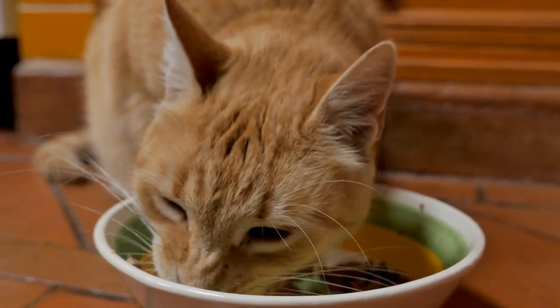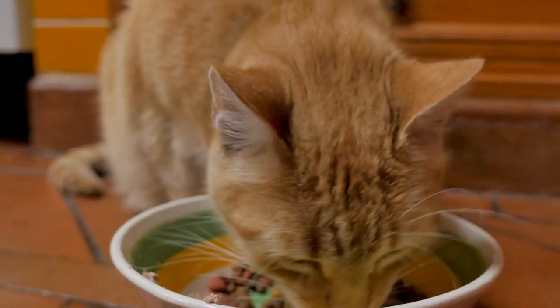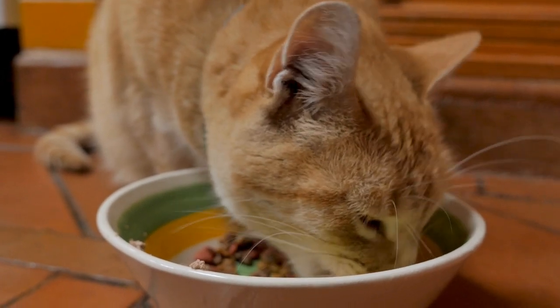However, a study that intentionally fed healthy cats a diet low in omega-3 for three months did not lead to higher levels of inflammation. Although it is recommended to increase your cat's intake of omega-3 fatty acids, you may not have to worry about this if your cat is healthy.